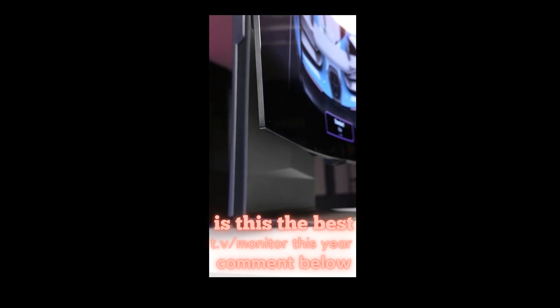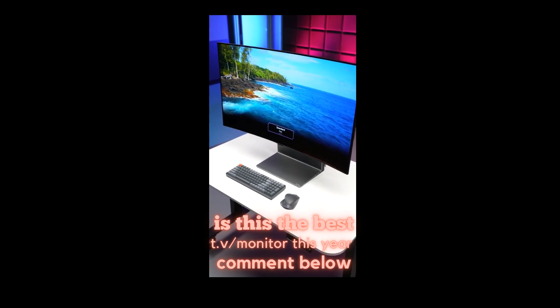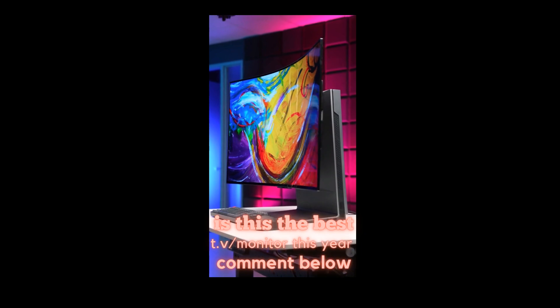Of course, at $3,000, it's really expensive. But if you want the best of the best, if you want the coolest and most futuristic monitor slash TV on the planet, well, this is it.